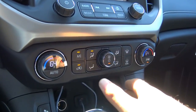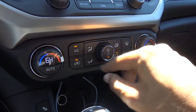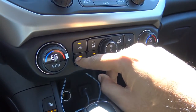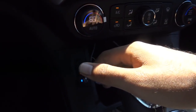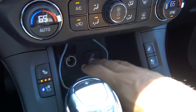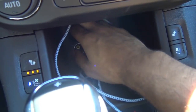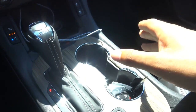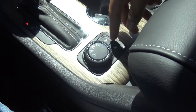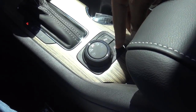Down here we have dual-zone automatic climate control with adjustable fan speed, independent temperature zones, front and rear window defrosters, and recycling mode. Three-stage heated and ventilated front seats are available for both driver and front passenger. There's plenty of storage down here with two USB charging ports, auxiliary input, and a 12-volt power outlet. Dual cup holders, your all-wheel drive mode selector, a parking sensors off button, and lane departure alert system button are also here.